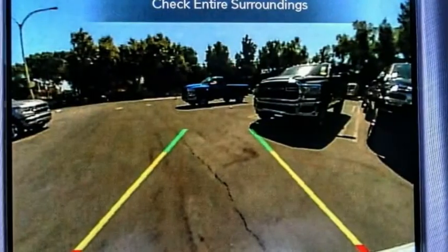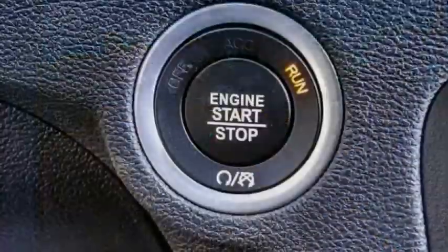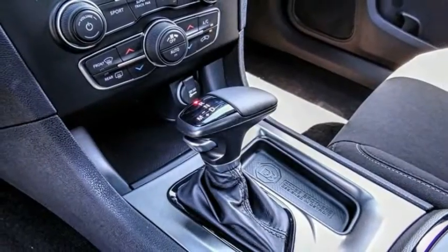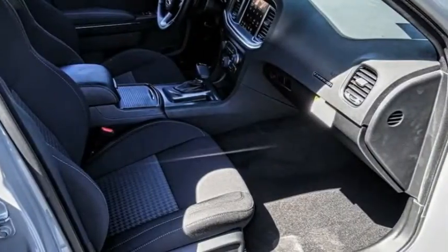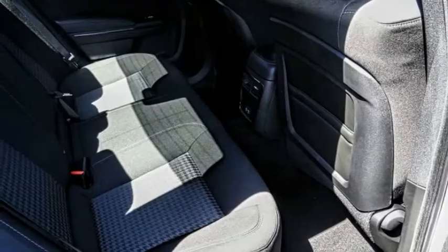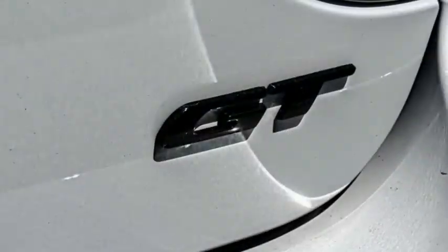This vehicle has less than 100 miles. Here are some of this vehicle's great options: electronic stability control, alloy wheels, brake assist, traction control, remote keyless entry, fog lights, front license plate bracket, speed control, four-wheel disc brakes, and rear window defroster.